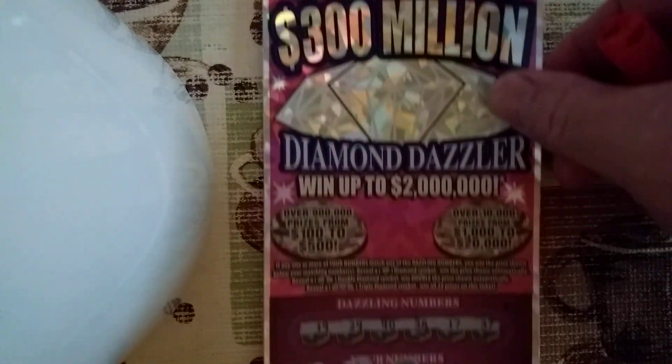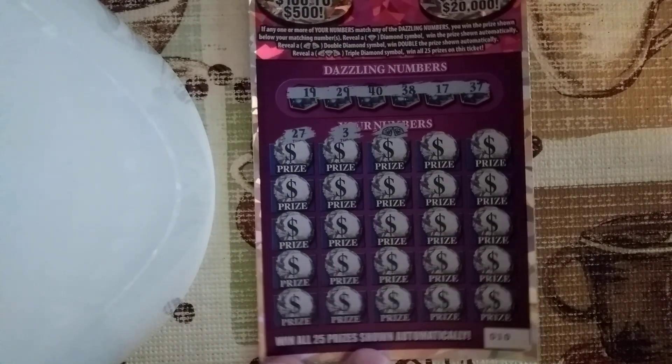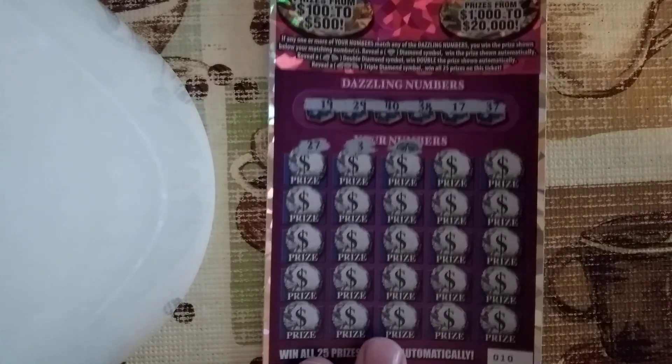Well, we didn't get the triple diamond, but we did get the double diamonds — double diamonds right there. It's ticket number 10, about halfway through the roll. There are 25 tickets on a roll of $20 tickets in Ohio.